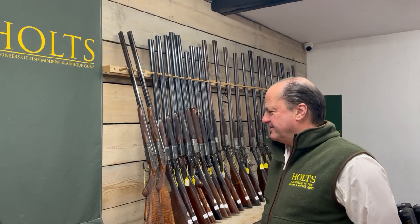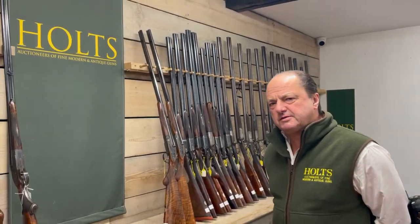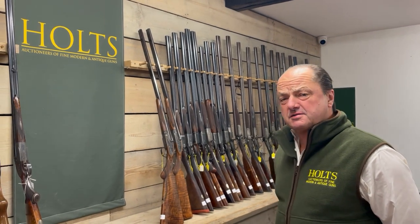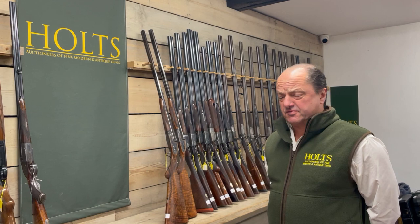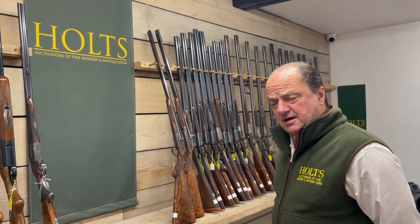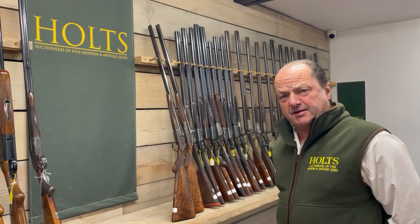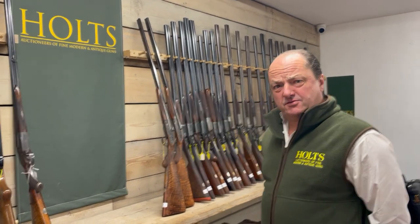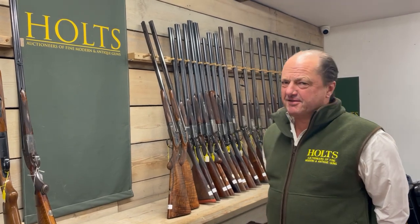Hello, it's Nick Holt. I do apologize if you've seen these guns before, because I did actually do a podcast three months ago on these, but for some reason it didn't go out — or it may have gone out and we've lost it. I don't know. But they are worth doing two or three times; they are so good.